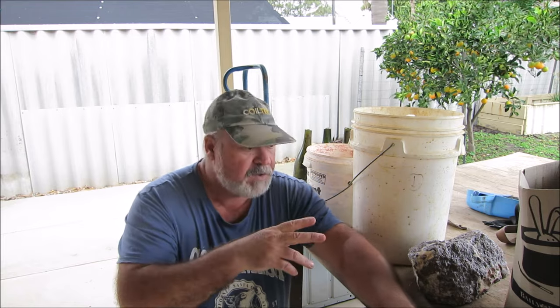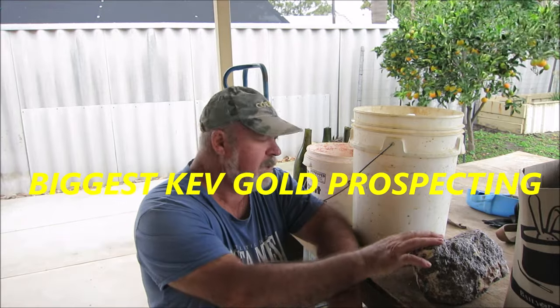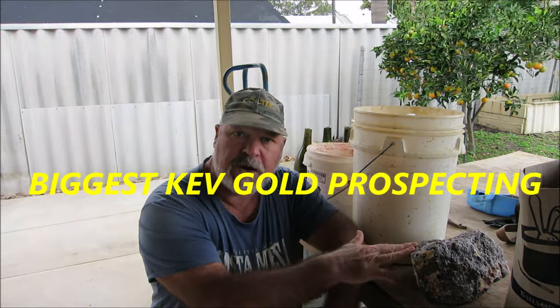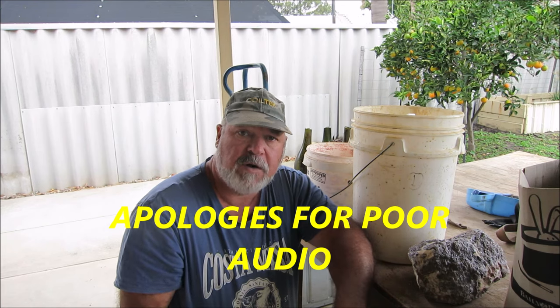Now, today on this video, I've received a lot of material from Greg and Michelle, good friends of mine. They've just returned from a trip from Leonora in Western Australia, and they're out there prospecting for gold.